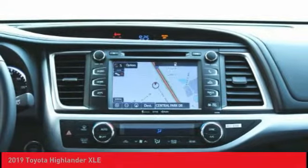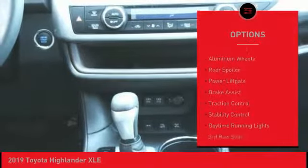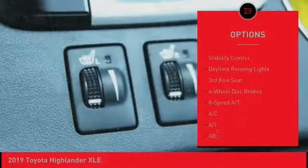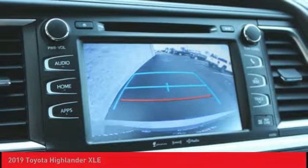Here are some of this vehicle's great options: blind spot monitor, heated mirrors, all-wheel drive, aluminum wheels, rear spoiler, power lift gate, brake assist, traction control, stability control, and daytime running lights.